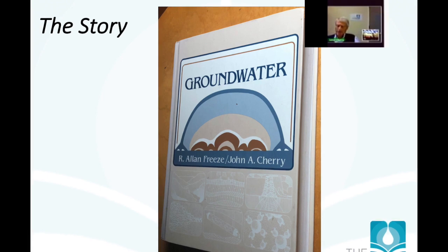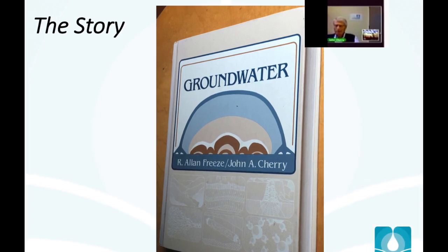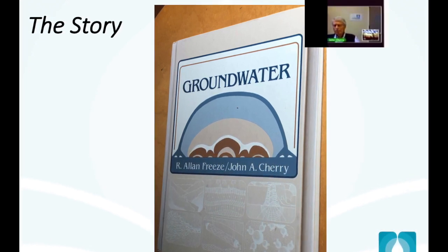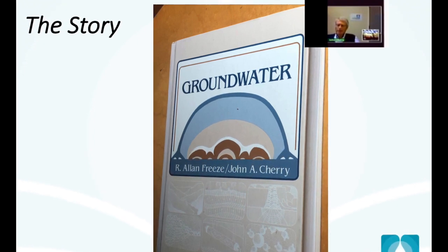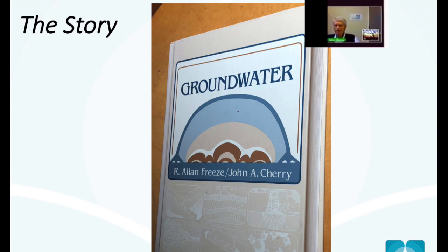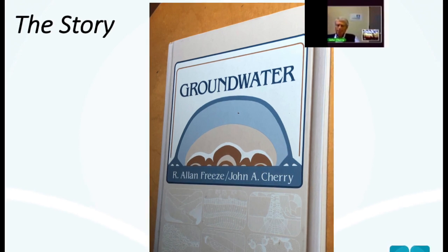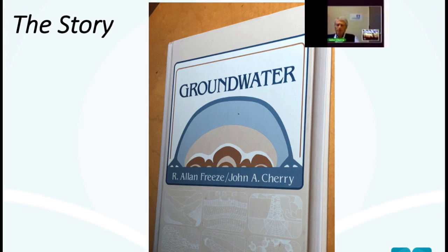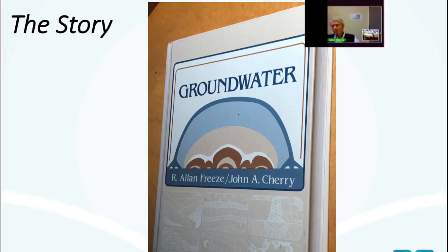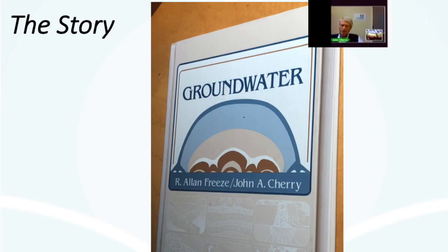As it turned out, it was the right decision. He would review my chapters and I would review his about which he knew a lot more than me. We ended up producing a book of 600 pages with 11 chapters that covered just about everything one could cover at the time. The book was written between 1975 and 1978 and published in 1979. When it appeared it was viewed as a landmark — it introduced the world to a broad perspective on groundwater science at the time.